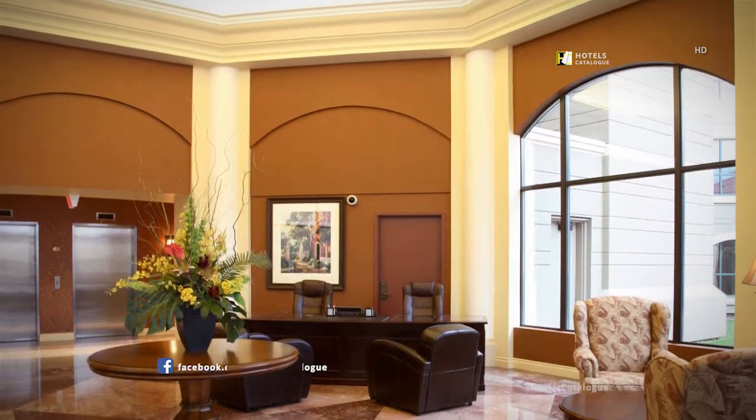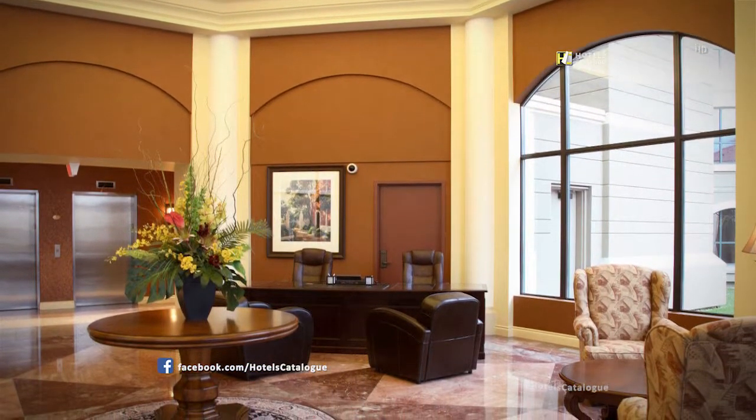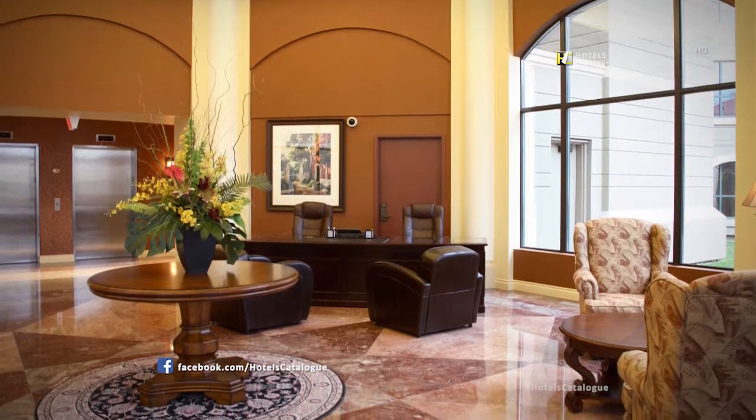We offer a private lobby and check-in area, seasonally, for all of our Royal Private Residence Club guests.